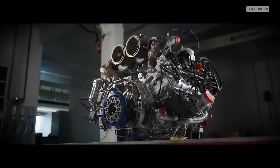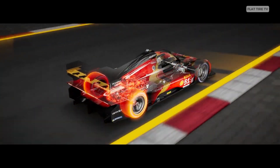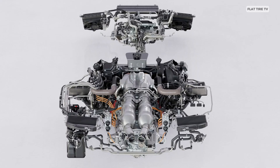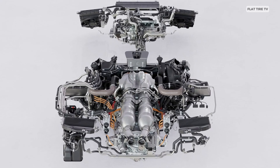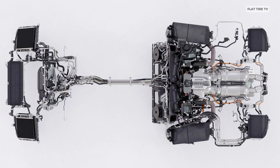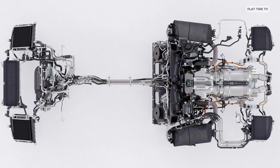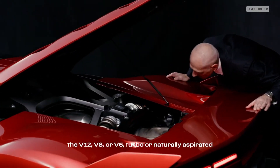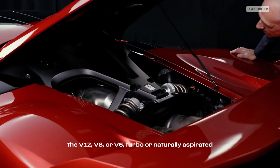At the heart of the F80 is the same 3.0-liter, 120-degree V6 engine used in the Le Mans-winning 499P and the 296 GTB. But here it's been pushed to the extreme, using two 48-volt electric turbochargers producing an astonishing 3.7 bar of boost pressure — the highest ever seen in a production car.